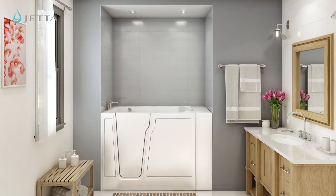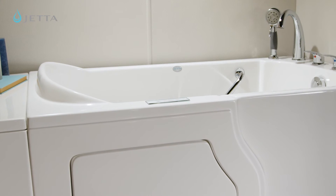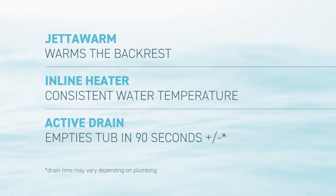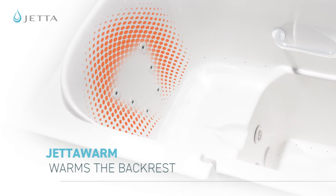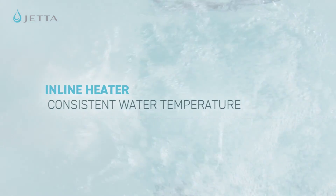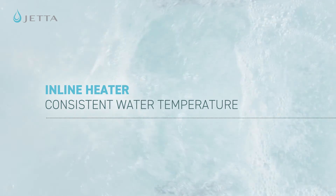And because comfort is key in a walk-in bathing experience, Jetta hydrotherapy system tubs are equipped with three standout features to ensure maximum relaxation. Jetta warm technology provides internal heat on the backrest so you stay warm while the tub fills. And once you activate the Whirlpool system, your bath water will continue circulating through an internal inline heater so the temperature stays consistent throughout your bath.